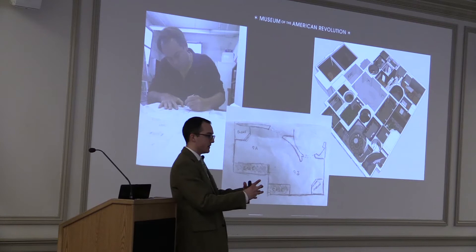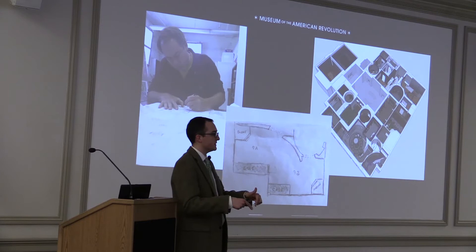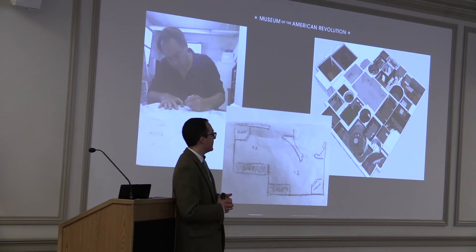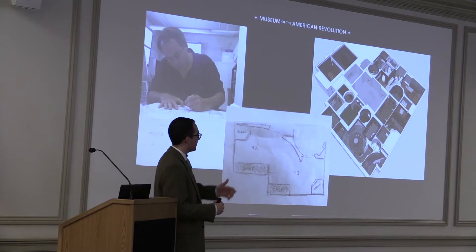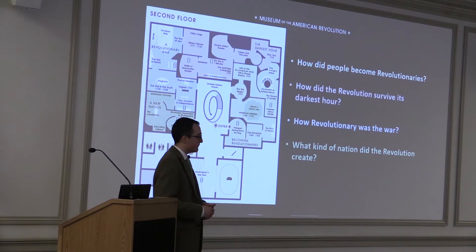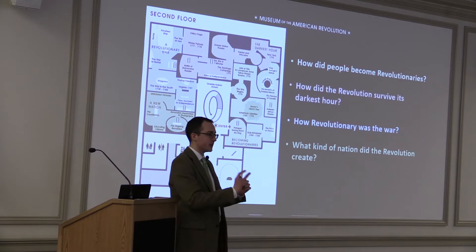We had a space to fill with objects. The architect designed the structure, but it was our job to design the exhibits along with an exhibit design firm. You can see one of my supervisors, our Vice President of Collections, Exhibitions, and Programming, Scott Stevenson, in the early stages putting pencil to paper and drawing plans for exhibits — and this is what Gallery 9 looks like, very close to those original drawings. We broke up a chronology of time, deciding that chronology would be the best way to present the story of the American Revolution.